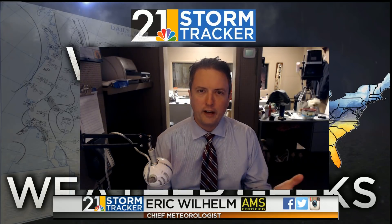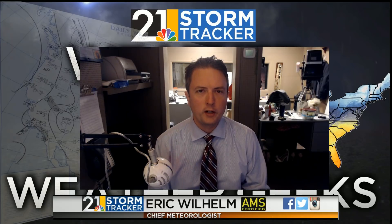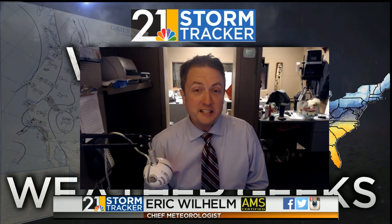Hello once again everyone. It's 21 News Chief Meteorologist Eric Wilhelm here with the Valley's most in-depth weather forecast video. We call it Weather for Weather Geeks, Nerds, Weather Enthusiasts — anybody who loves the weather, is into the weather, or just needs a really detailed forecast. This is the video for you.